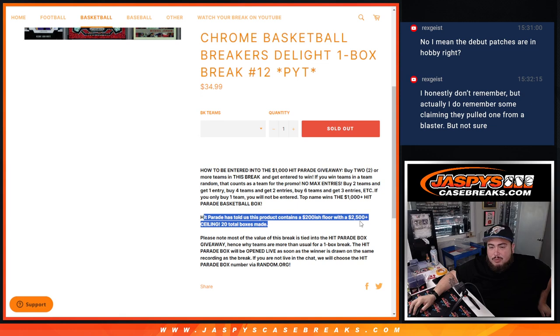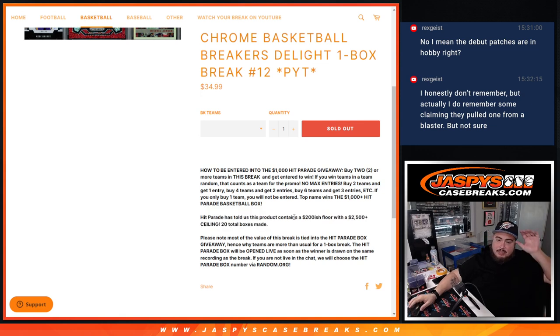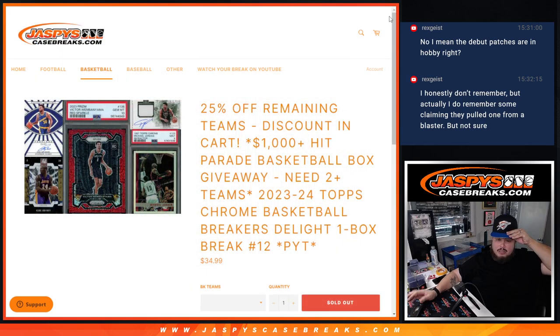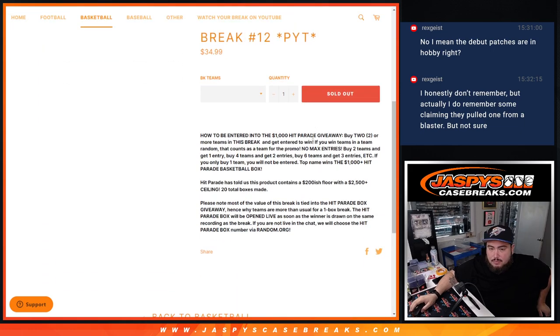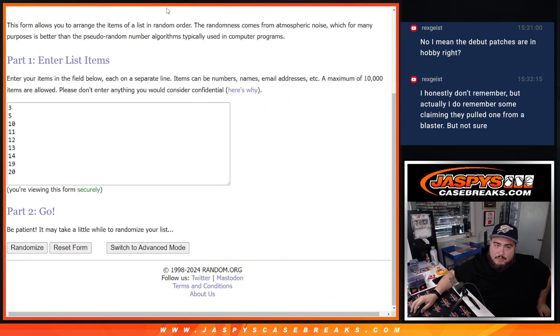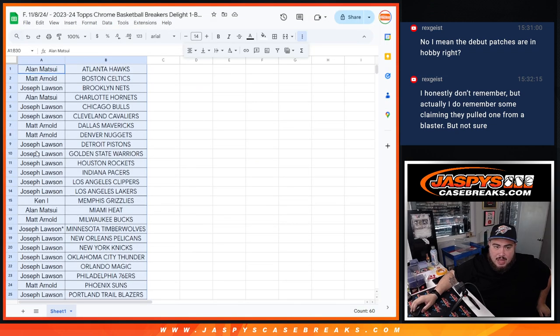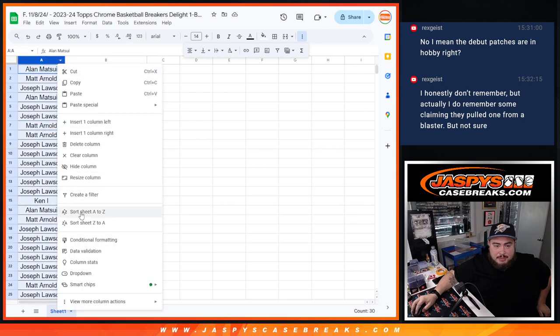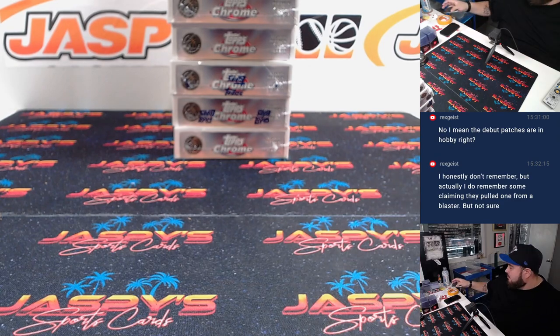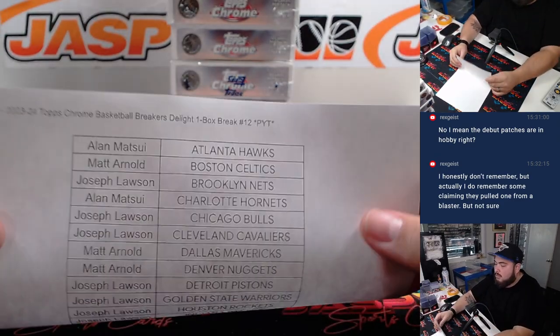This is around that price point. When we first started selling these a while back they were around $200-ish floor, $2500 plus ceiling. Some of these cards may have gone up, some could have gone down a little bit, but we're more than halfway there. If you're here live you can choose a box number, if not we'll use the dice roll to randomize it later, then we'll randomize the customer names to see who bought two or more.